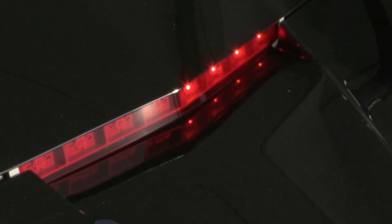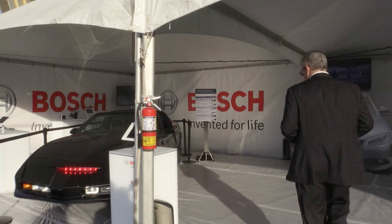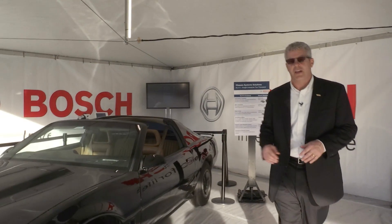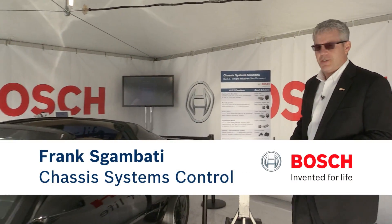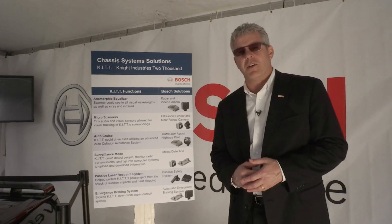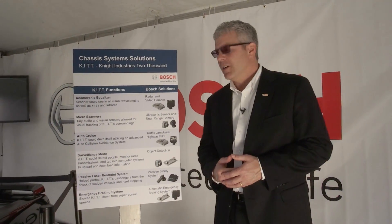Do you remember that futuristic show from the early 80s where it had a car that could do a lot of things, like drive itself? Well here today we have an actual replica of that car, and what we're trying to show you today are some of the futuristic functions that this vehicle actually had — we're actually making a reality with some of our components today.